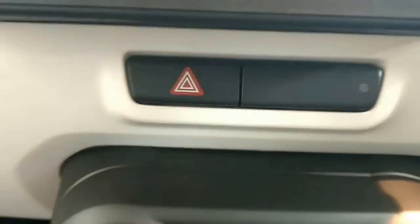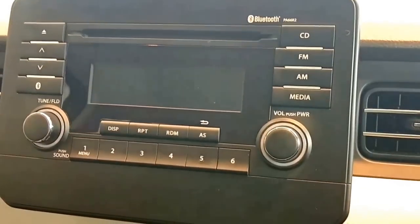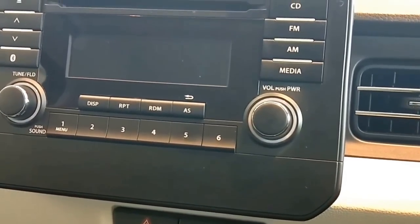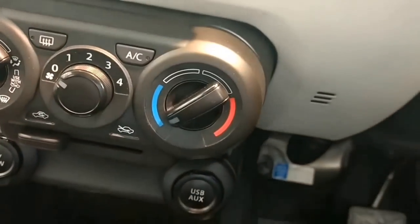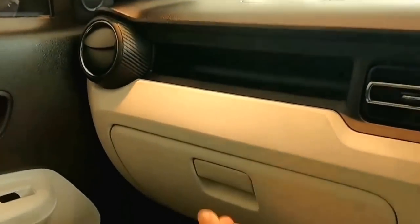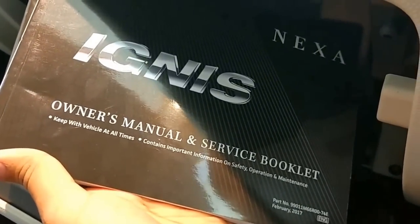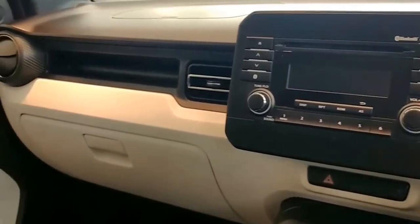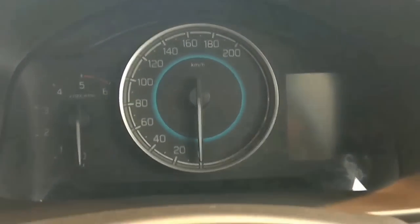You get a hazard light and a multimedia infotainment system — a music system with Bluetooth, AUX, and USB. The storage is good, and there's an owner's manual and service booklet in the glovebox. The dash is very sporty, and the instrument cluster even gets a multi-information display for trip meter, fuel consumption, and all that.